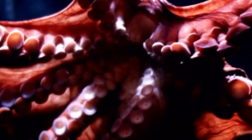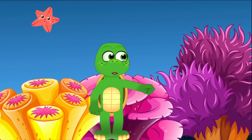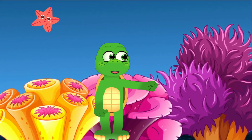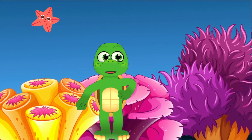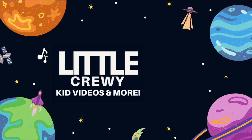Just imagine all the things you could do with eight arms! Thanks for joining me on this eight-armed adventure! Remember, the ocean is full of wonders waiting for us to explore! Stay curious, and I'll see you next time, Little Explorers! Little Crew-y!